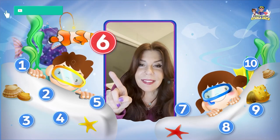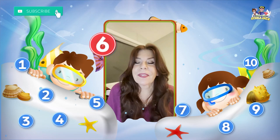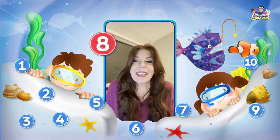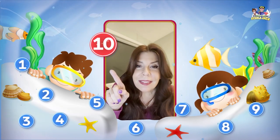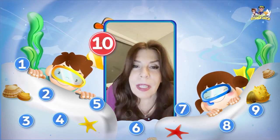What number is this? That's right — it's the number 6. And what number is this? That's right — it's the number 8. And what number is this? That's right — it's the number 10. You're so smart!